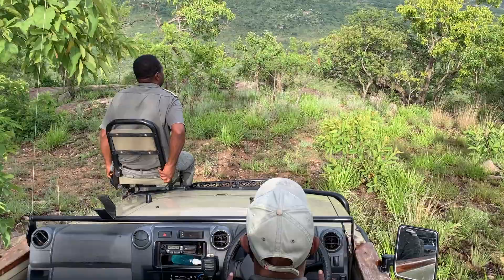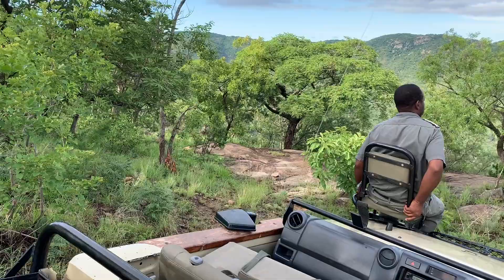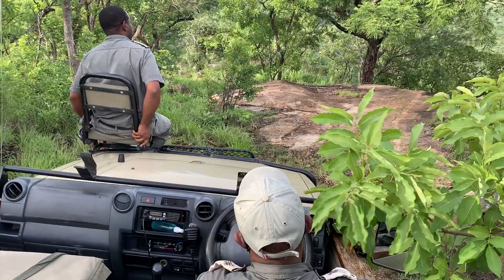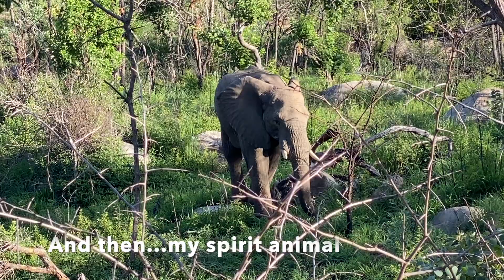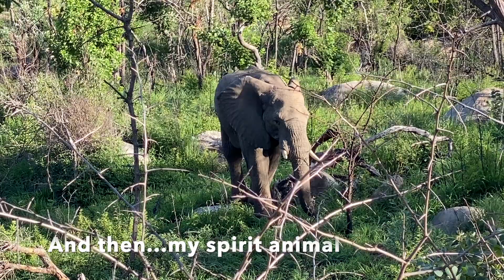We did some hectic 4x4-ing, it was pretty cool. Our bums were sore by the end — we were getting up at half past four in the morning to go on the morning game drive and then again at half past four in the afternoon, to avoid the hottest parts of the day and have more chance of seeing the animals. It wasn't the most relaxing of holidays in terms of getting up, but yeah, worthwhile.